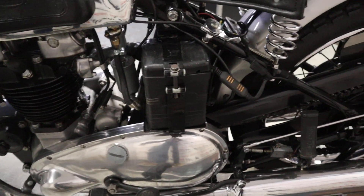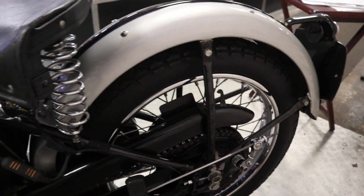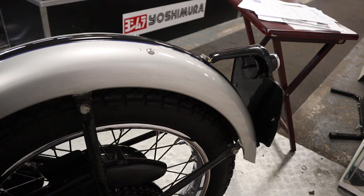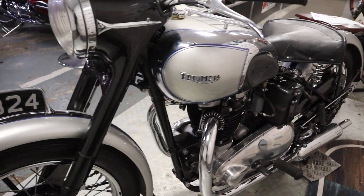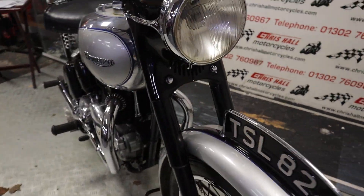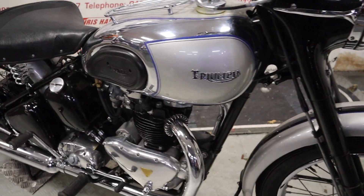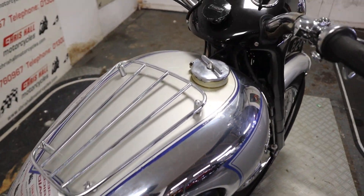We have had this started and we have had it running, so it does start and run nicely. I'll do a second startup video at some point when I put some proper boots on and not trainers. Folks, we can offer nationwide delivery on this bike, or international if required.